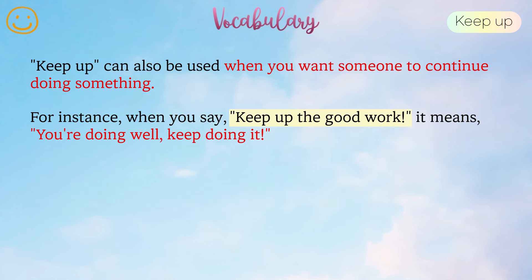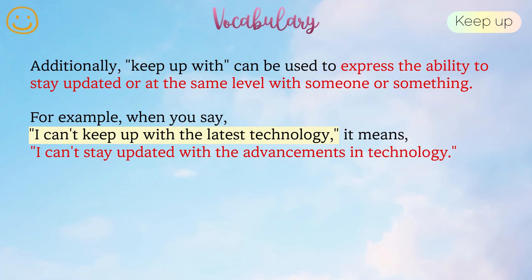Keep up can also be used when you want someone to continue doing something. For instance, when you say keep up the good work, it means you're doing well, keep doing it. Additionally, keep up with can be used to express the ability to stay updated or at the same level with someone or something. For example, when you say I can't keep up with the latest technology, it means I can't stay updated with the advancements in technology.